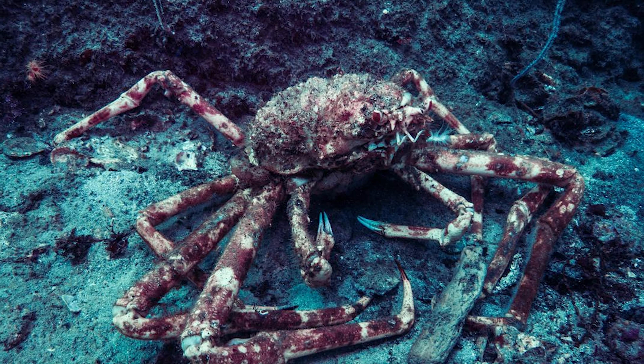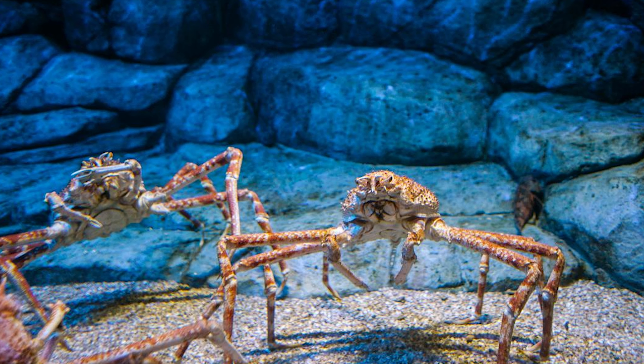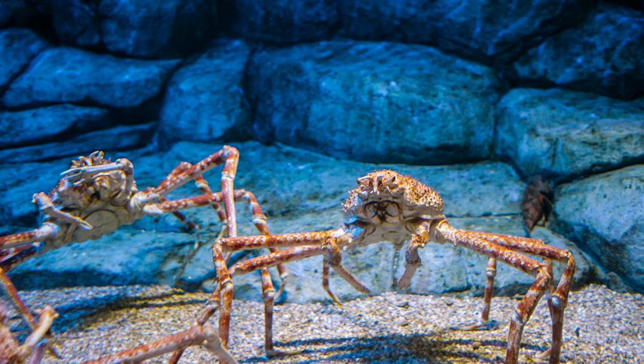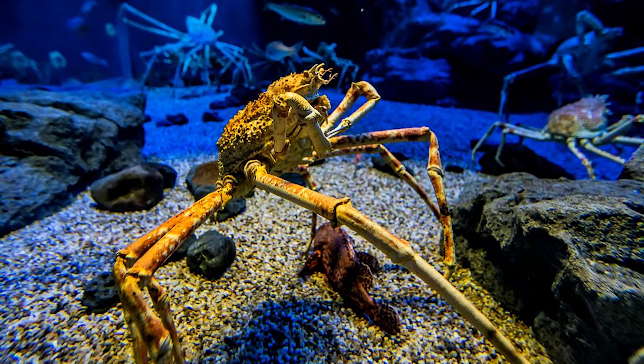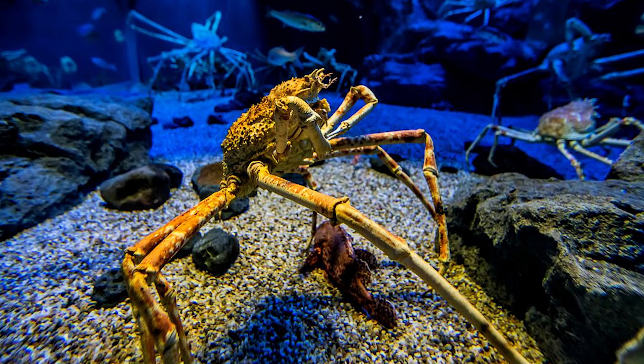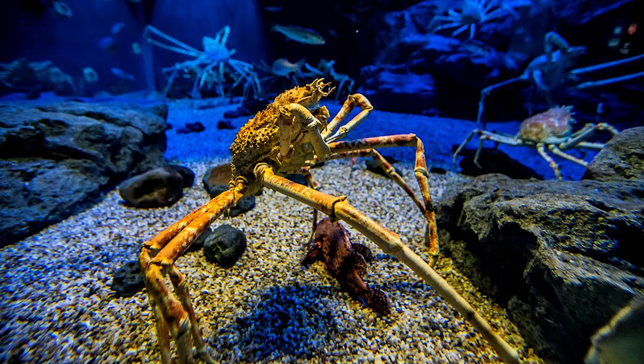Japanese spider crabs have captivated the interest of humans and are popular attractions in aquariums worldwide. Some public aquariums have created large, specially designed tanks to house these magnificent creatures, providing visitors with an up-close and educational experience.